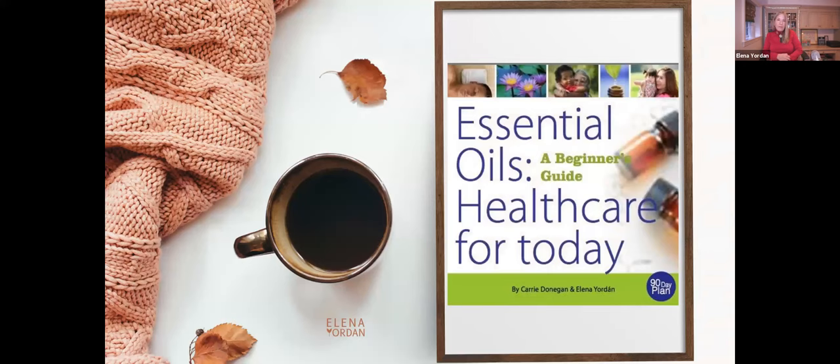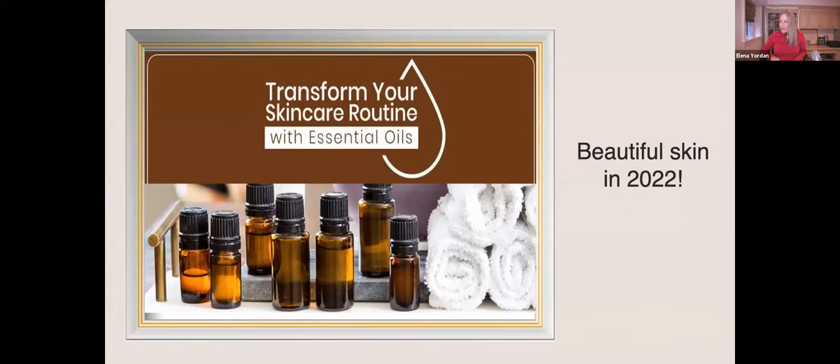We're going to talk about the Environmental Working Group, which you may or may not have heard about. The ideas expressed today are primarily from the book Essential Oils Healthcare for Today: A Beginner's Guide. It's got 50 plans for all different sorts of health issues for you and your family. I like it because it really boils essential oils down to their essence.